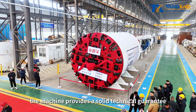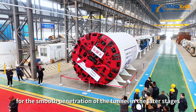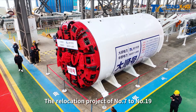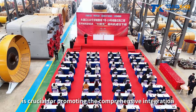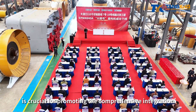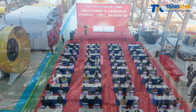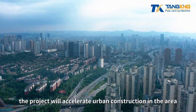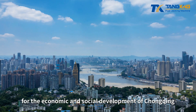The machine provides a solid technical guarantee for the smooth penetration of the tunnel in the later stages. The relocation project of No. 7 to No. 19 of the 110 KV Biao Line in Dedeku, Chongqing, is crucial for promoting the comprehensive integration of Dedeku District into the rapid development of Chongqing. Upon completion, the project will accelerate urban construction in the area and provide a robust foundation for the economic and social development of Chongqing.